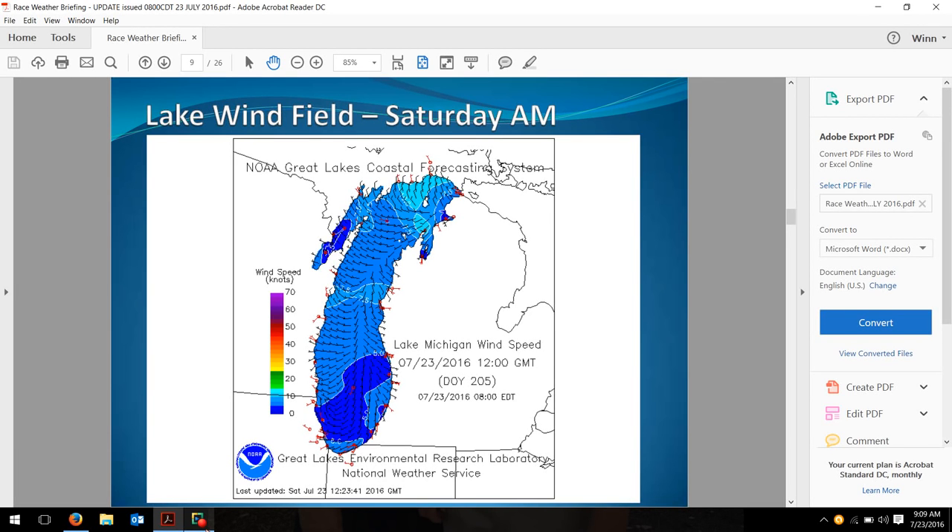Hey everyone, it's Wynn. Update on the cruising fleet this morning and a quick look at the weather forecast from Chris Bedford, which really hasn't changed a whole heck of a lot, but I wanted to show you a couple more pictures.